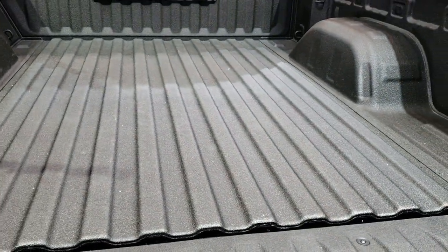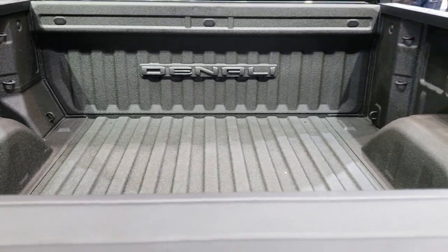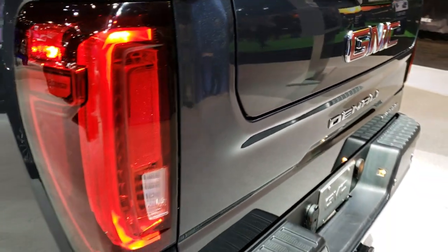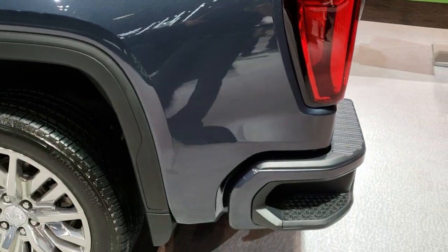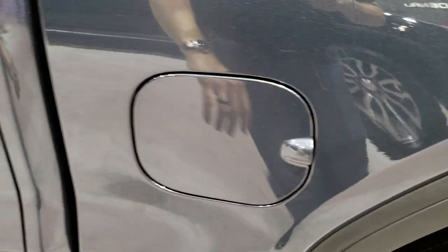Al was also nice enough to let me know that when you move up to the SLT and the Denali package on these new GMCs, they are going to come standard with that multi-pro tailgate. Pretty cool stuff. This Denali package also has the capless fuel filler.